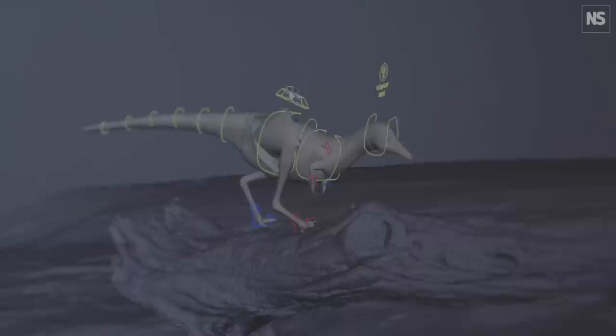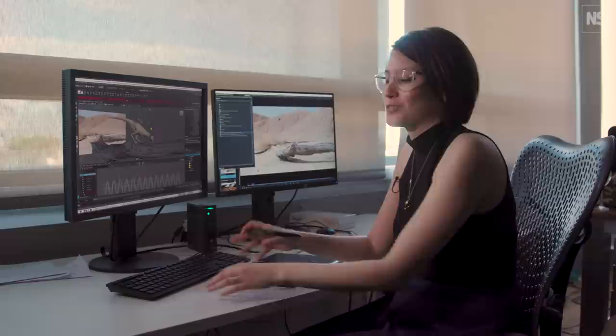It's honestly a lot like playing with toys — just like when you were a kid. It feels like that.